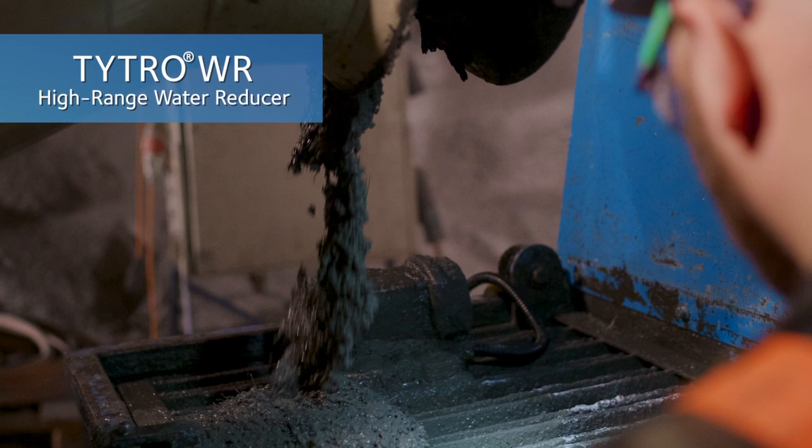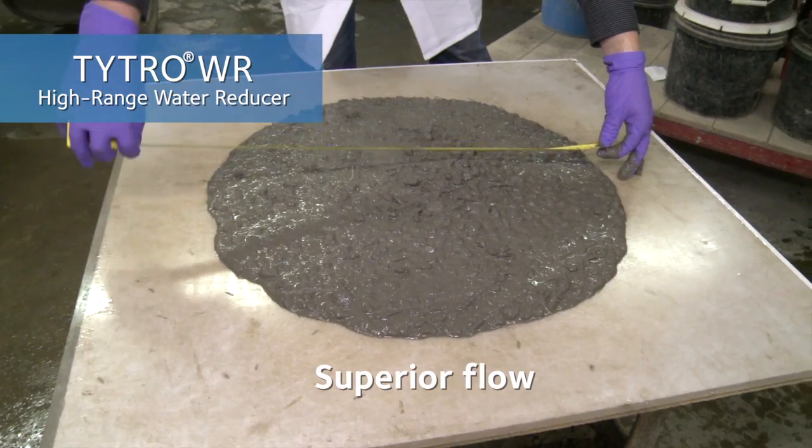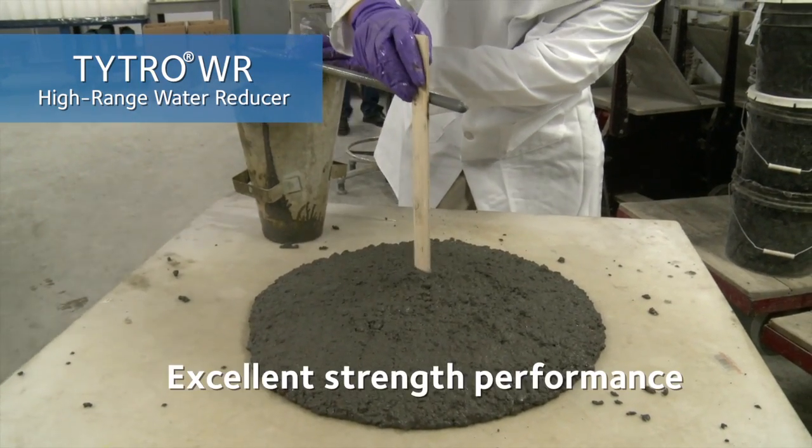TITRO WR high-range water-reducing admixtures provide superior flow, prolonged slump life, and excellent strength performance.